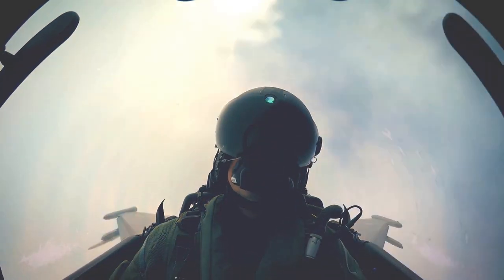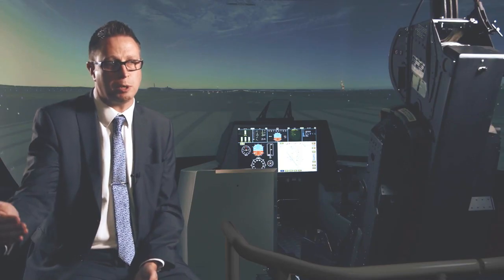The virtual cockpit concept — the way in which pilots are going to be doing their job in the future for the next 20, 30, 40 plus years — what we're doing today is really at the forefront of defining the way that's going to be used.